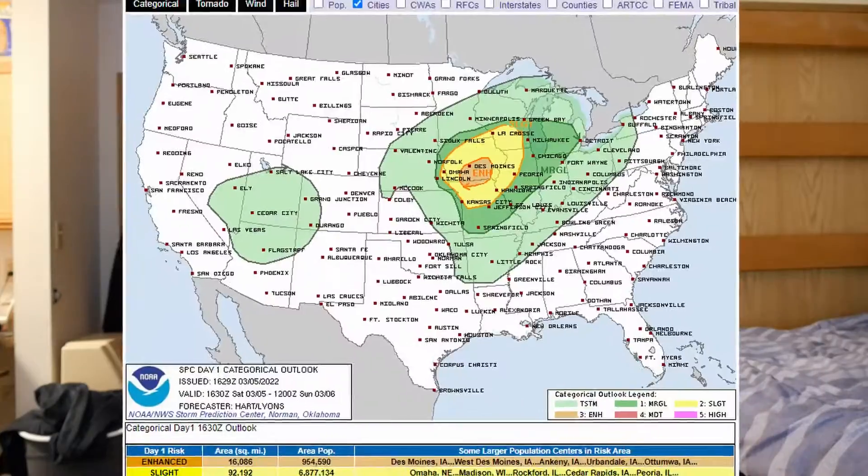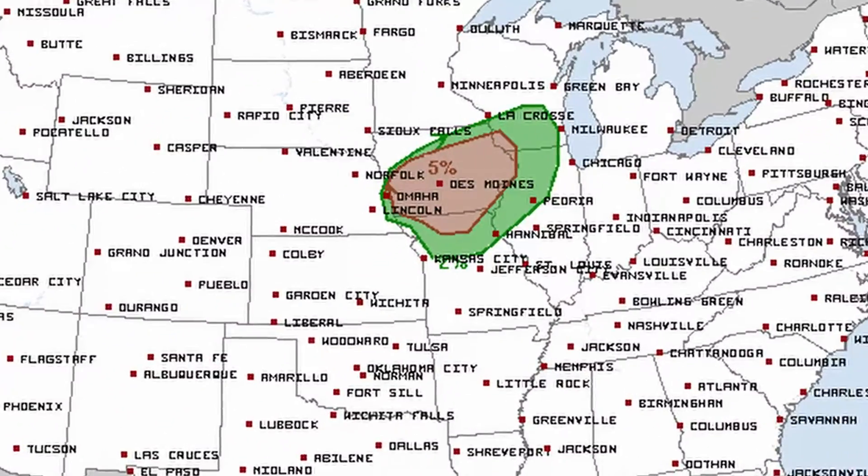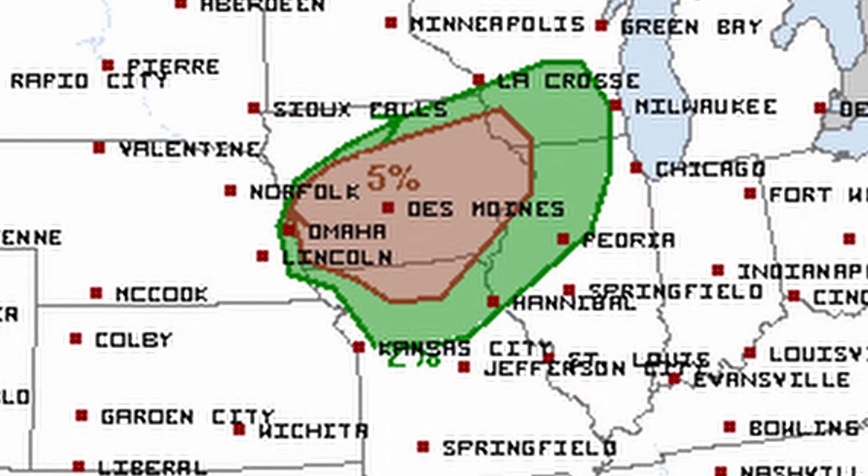Hey everyone, it's Rob here and we're back with yet another severe weather update as the Storm Prediction Center has issued an enhanced risk of severe weather, including a large 5% risk for tornadoes across a majority of Iowa. I don't want to keep you waiting any longer, so let's go ahead and get right into the weather models.